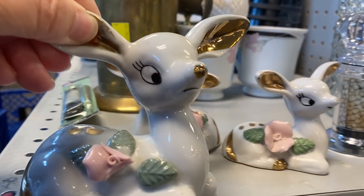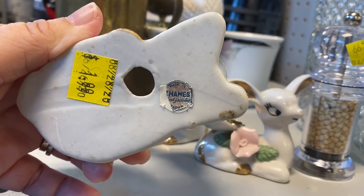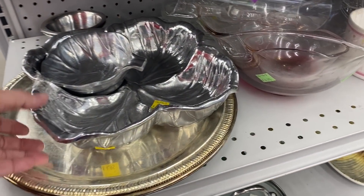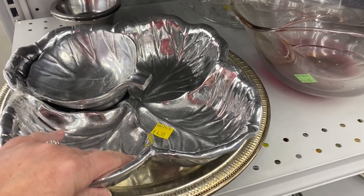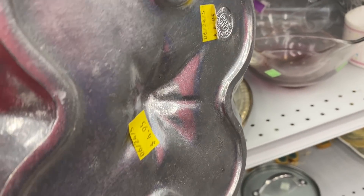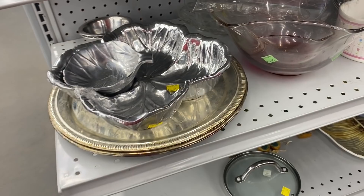Now the mama was also $1.99 and I thought her flower looked a little bit different. On the bottom it says Thames, maybe like the Thames River in England.